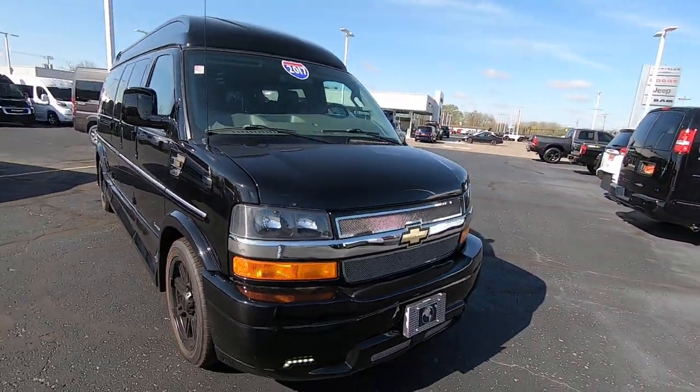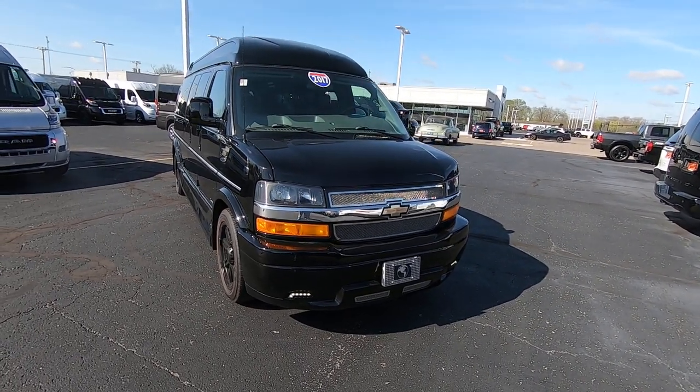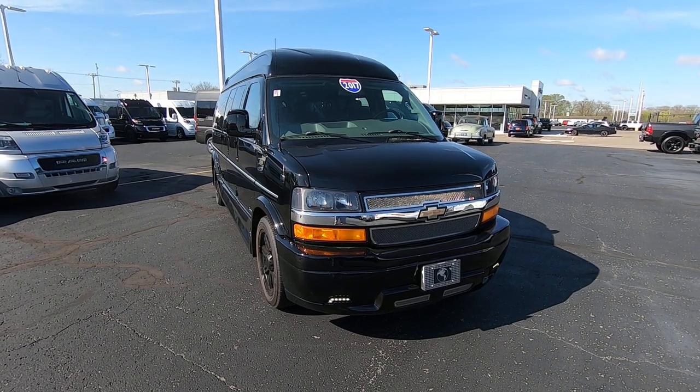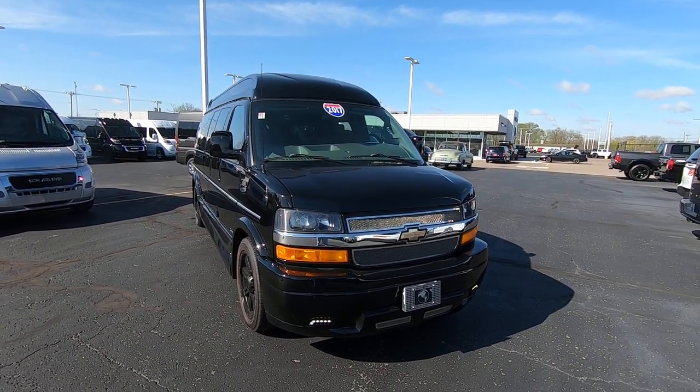Again, we're looking at a 2017 Chevy Explorer. I'm Lucas Purton — you can reach me at 937-778-0830, extension 1129.